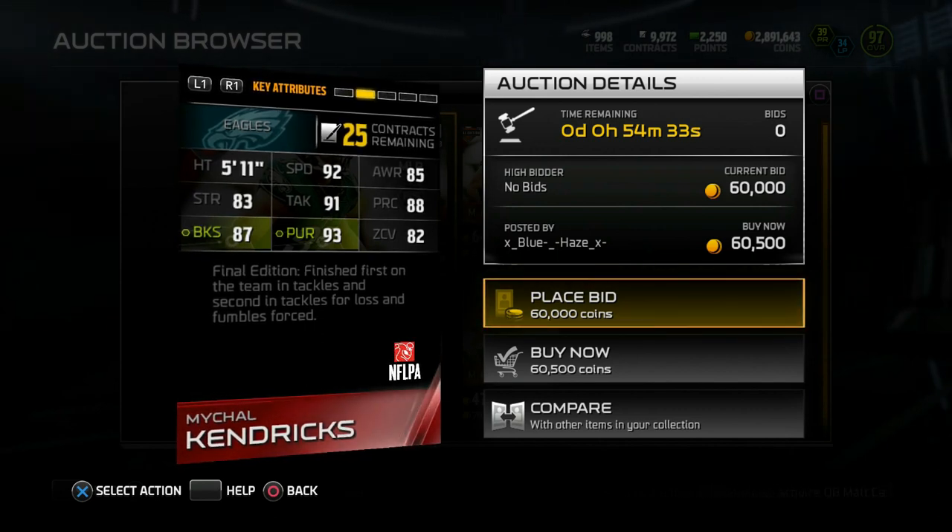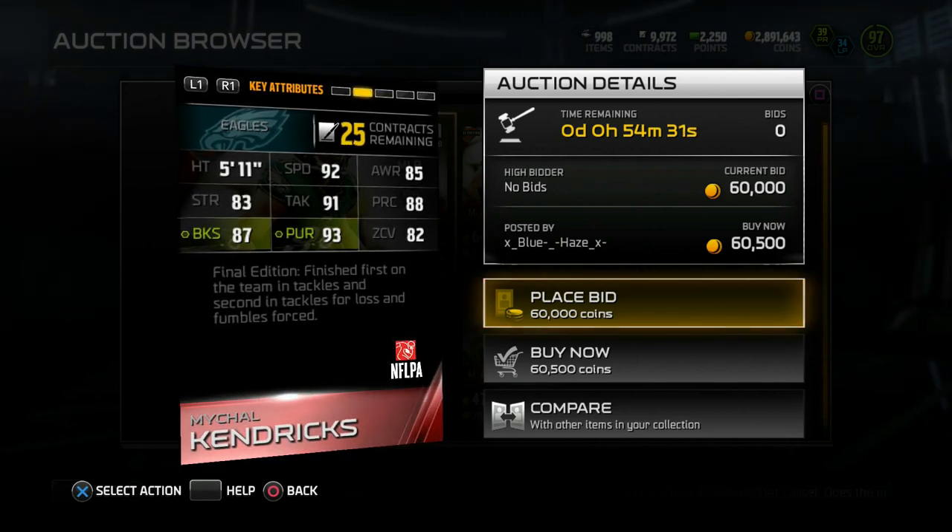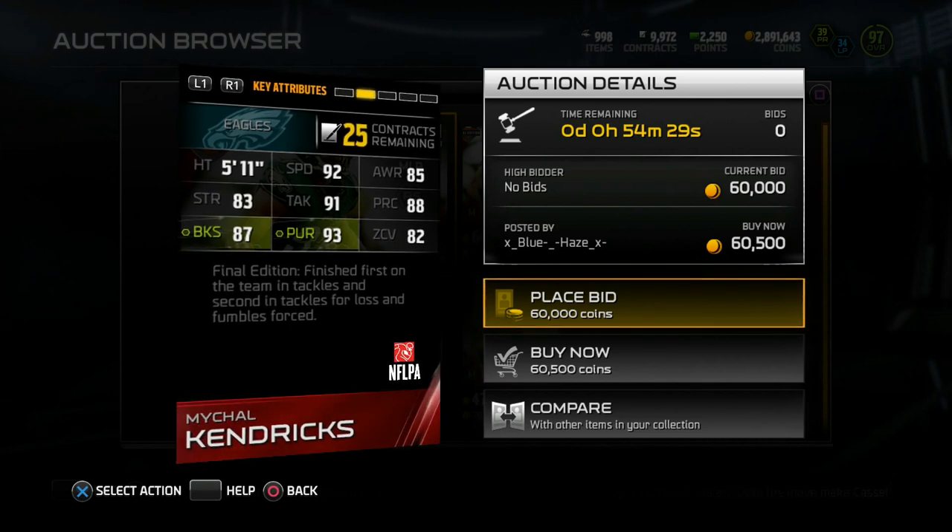5'11", 92 speed, 88 play-read, 91 tackle, 87 block shed, and 93 pursuit. Final edition — finished first on the team in tackles and second in tackles for loss and forced fumbles.